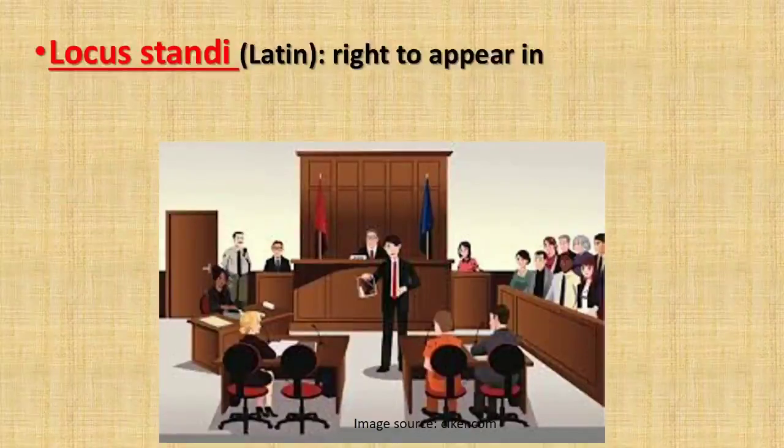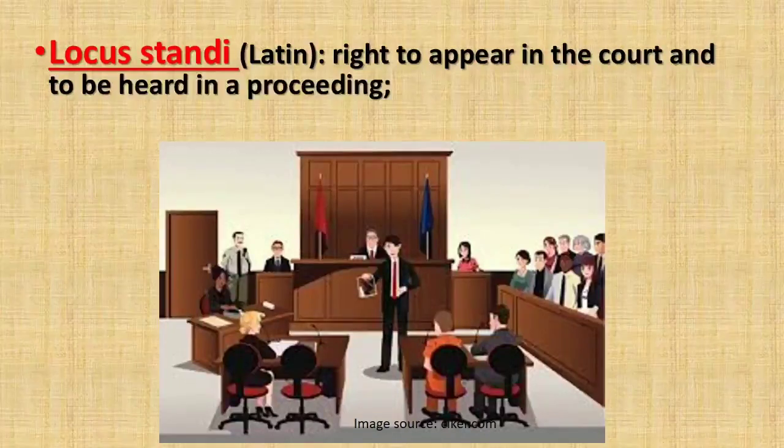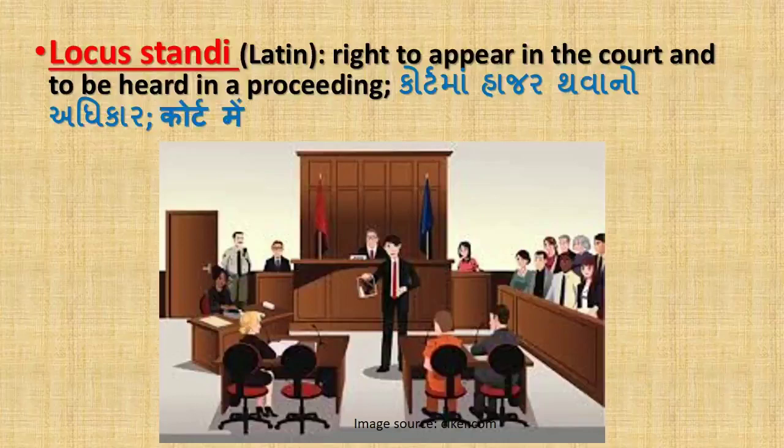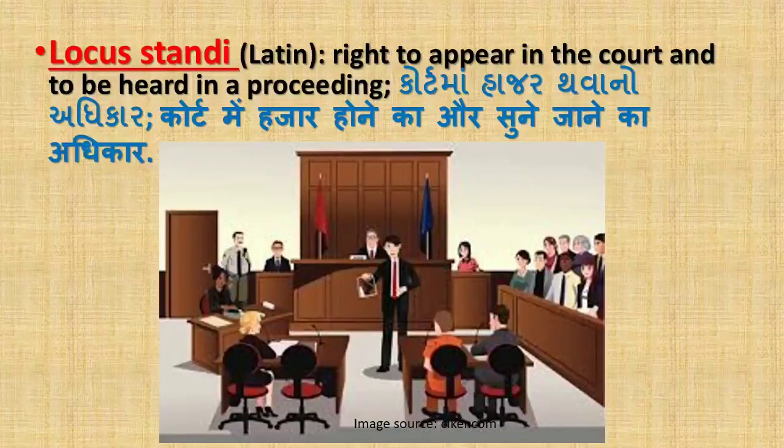'Locus standi' is also a Latin word which means the right to appear in court and to be heard in a proceeding (court mein hajar thawano adhikar, court mein hajar hone ka aur sune jane ka adhikar). We call this locus standi.